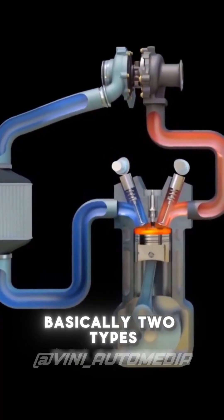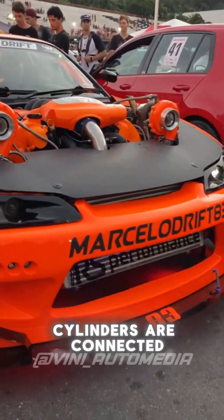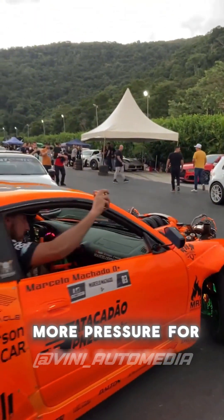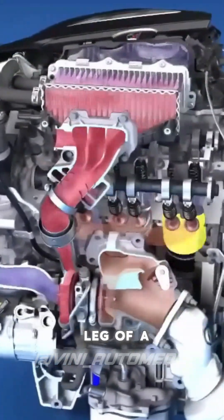There are basically two types of bi-turbo systems: parallel and compound. In the parallel system, which is widely used in V engines, half of the cylinders are connected to one turbine and the other half to another. The gases from these turbines generate more pressure for the engine. In this way, you can use smaller turbines and still have a lot of power without the turbo lag of a larger turbine.